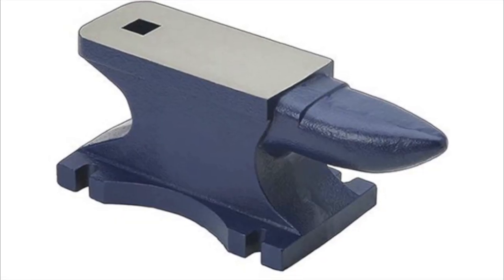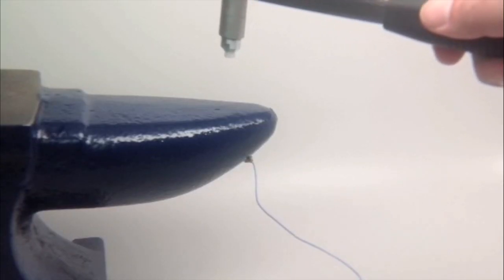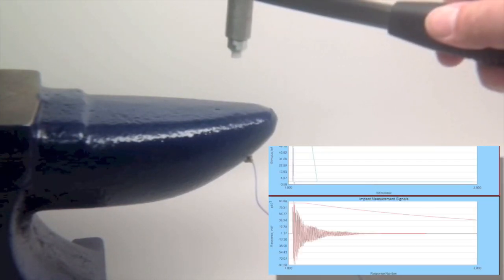Unlike other machining operations where the cutting edge never leaves the workpiece, milling has hundreds of individual tooth impacts per second, generating forces that cause deflection and vibrations. Like this 75 pound anvil, every tool is flexible and vibrates at its own unique frequency.